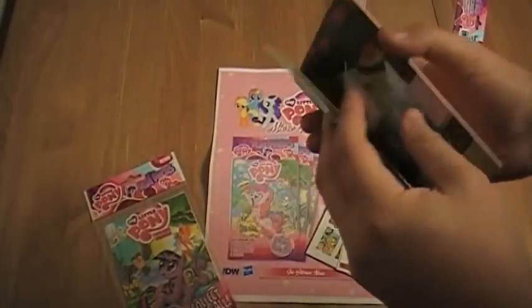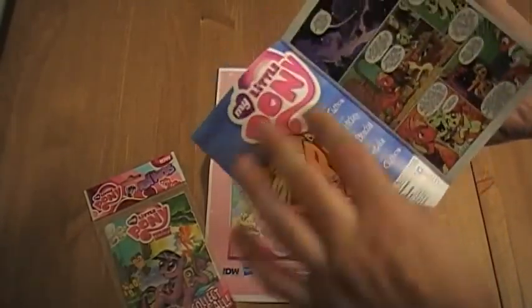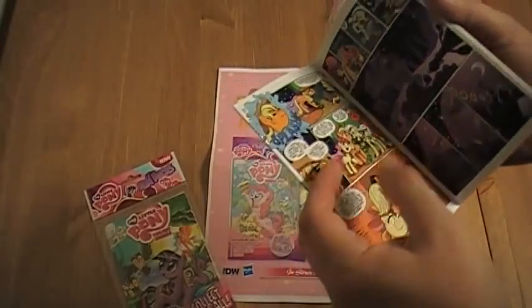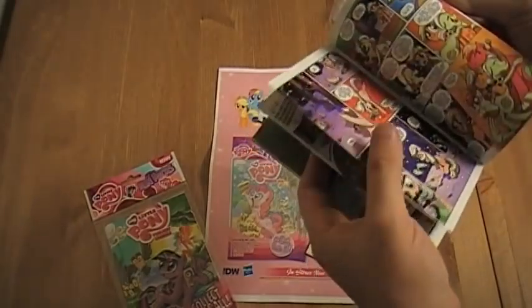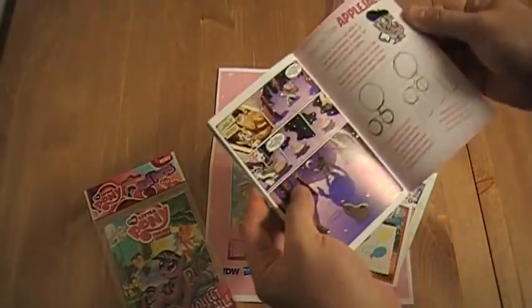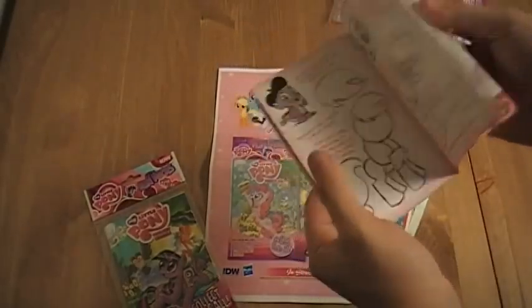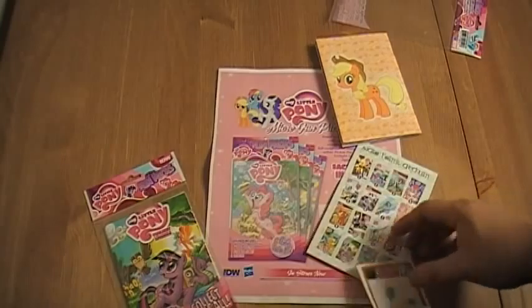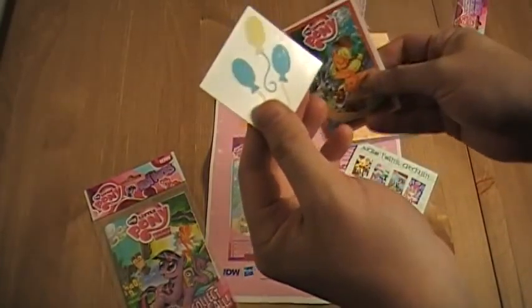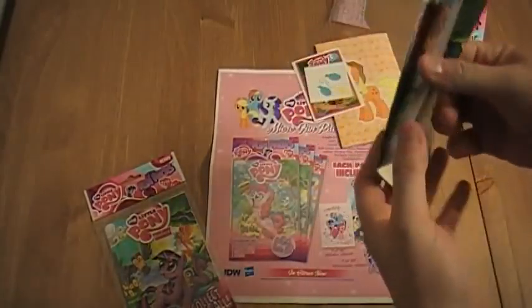It's got a cool glitter back — really high production value. The lettering has been redone to make it easier to actually read the comic. Here is the actual spread, and this one is a how-to-draw Applejack — and conveniently, this is the Applejack book. And then after that, we've got some stickers, and this is the tattoo, and then you get the poster.